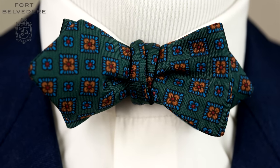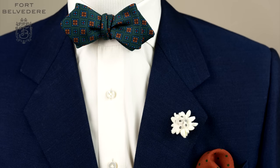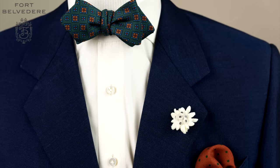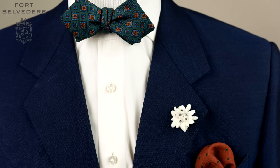Because it's not a flashy bowtie, it works well with casual country outfits such as tweed. Ideally, it's paired with solids and semi-solids such as twill weaves, pinpoint, or a very small houndstooth.